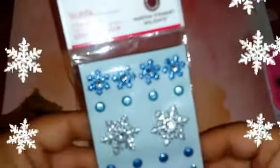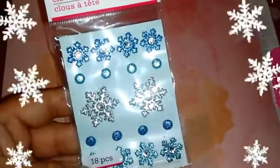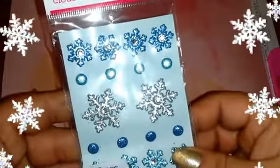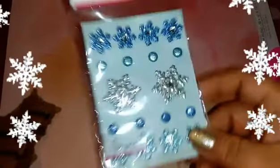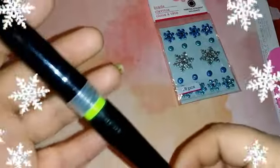So she sent me these Martha Stewart little snowflakes — how adorable are these? Look how gorgeous!